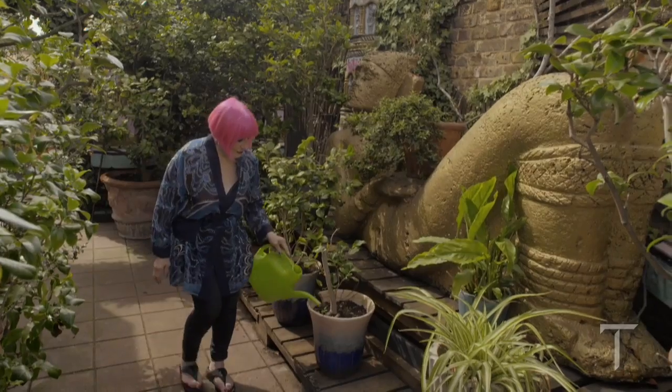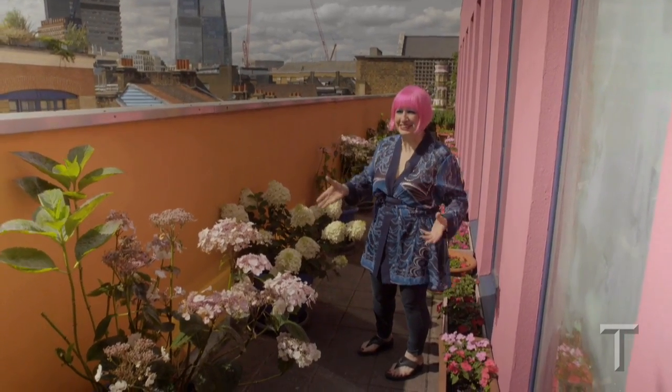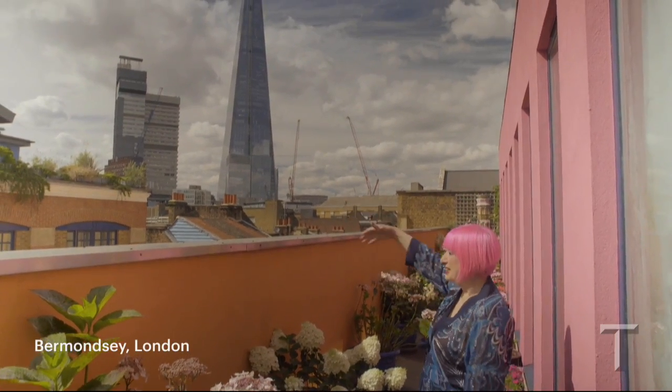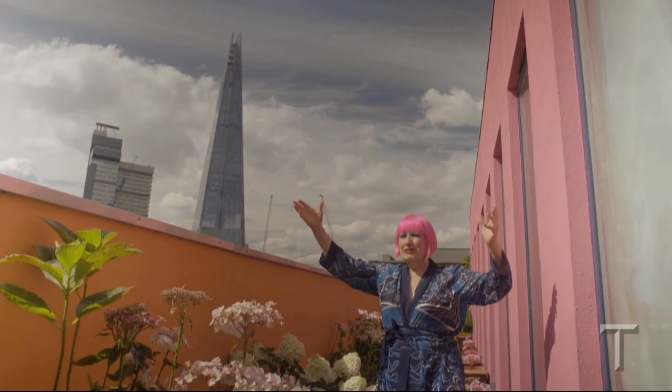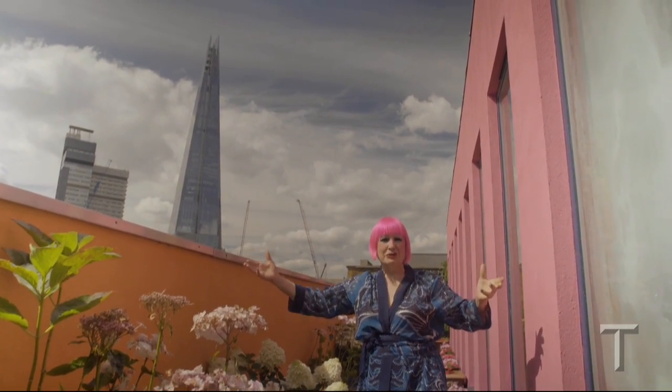When I moved here, this area was desolate and I think now all sorts of things are going to go up, and I'm going to be just in this lovely little enclave getting on with my collections.